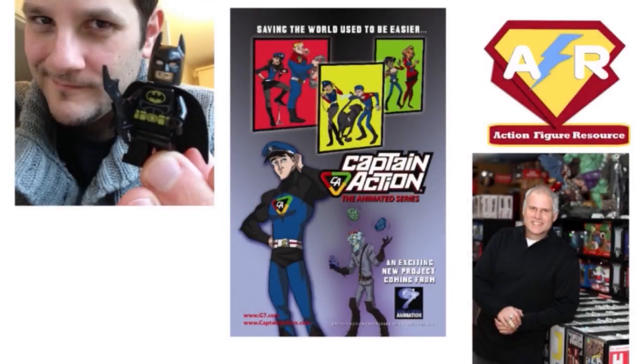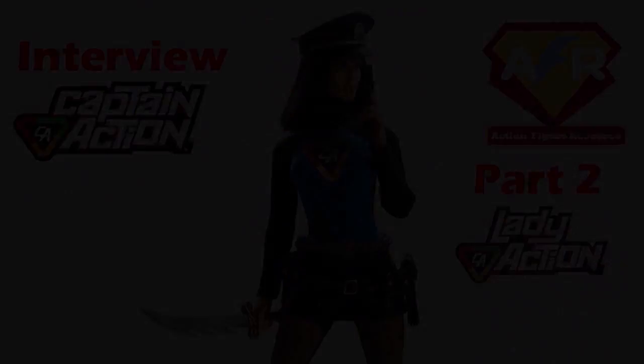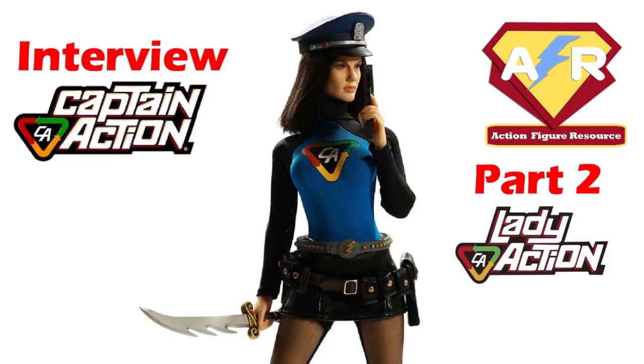This is the second part of the interview between Alex Shaw of Action Figure Resource and Ed Cato of Captain Action Enterprises. In the first part we discussed the hero's history. In this one, we talk about his new female counterpart, her new one-sixth-scale action figure from Go Hero, and the animated show now in the works. The big topic, obviously, is Lady Action — created in 2009, so this one's a relatively new character.